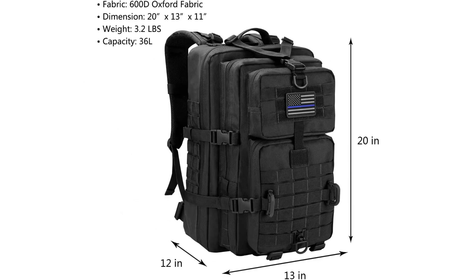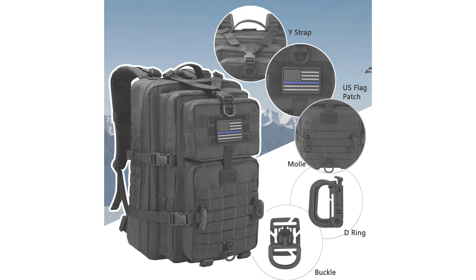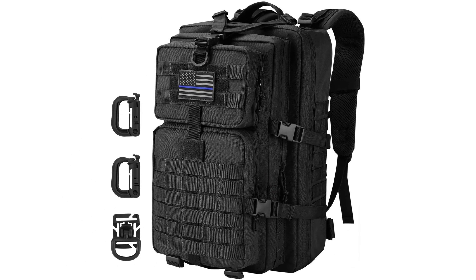It can be used as a three-day assault pack, bug-out bag, emergency backpack, combat backpack, range bag, MOLLE backpack, EDC outdoor backpack, hunting backpack, travel backpack, survival backpack, or trekking backpack. This multifunctional tactical assault pack has two main compartments, two small compartments in front, and a back compartment for a hydration bladder. Each compartment has a variety of pockets to help with organization.